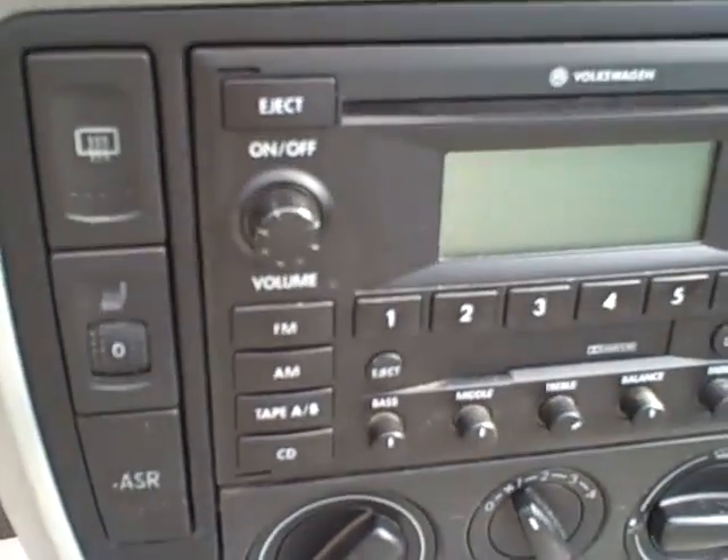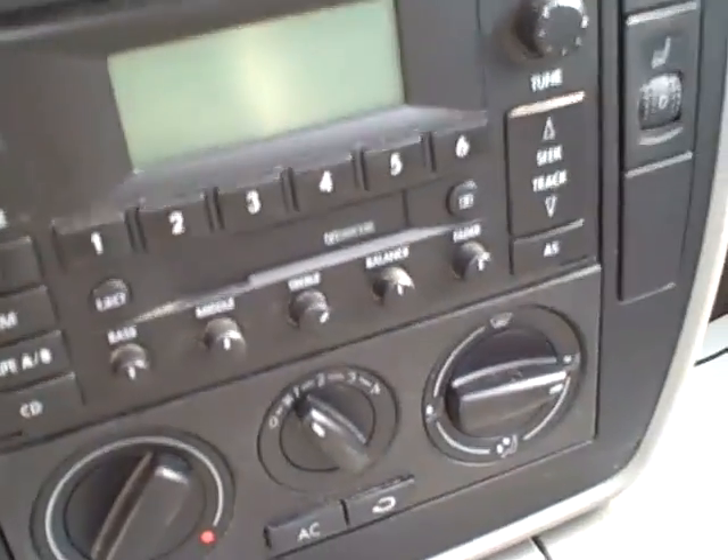Stereo with cassette, CD, and DVD. Heated seats and ASR, which means traction control. Eight airbags for safety.